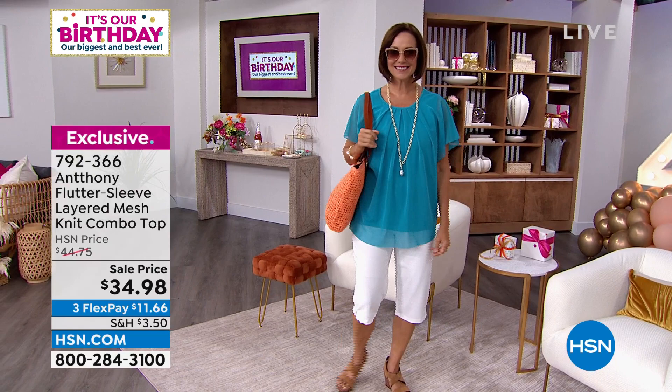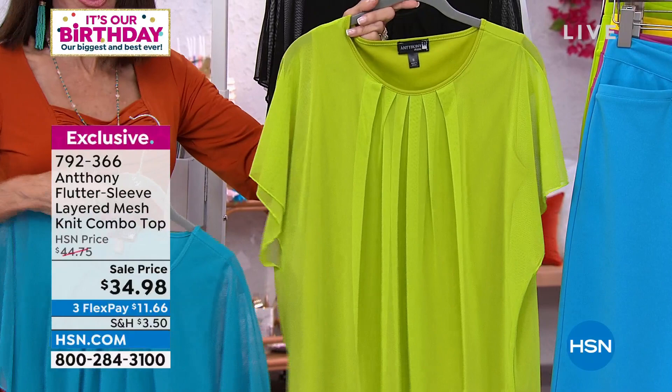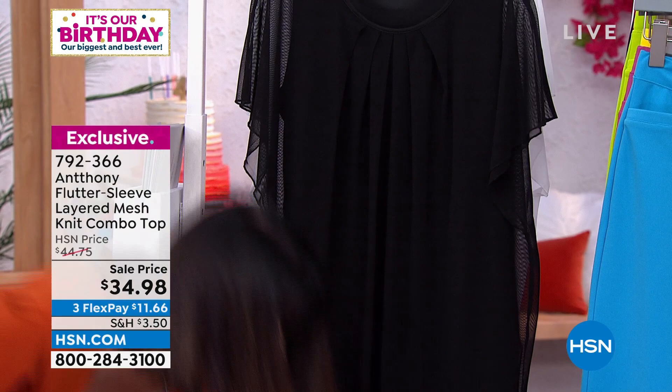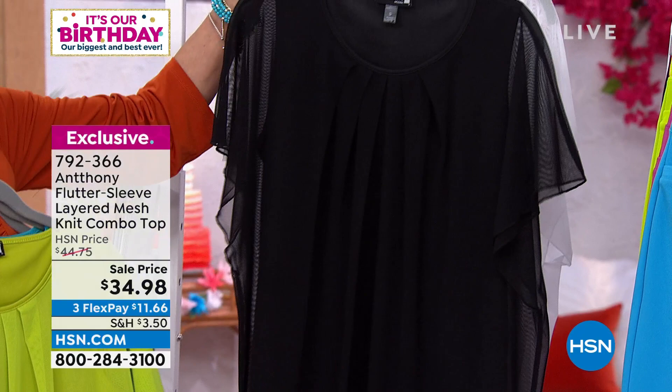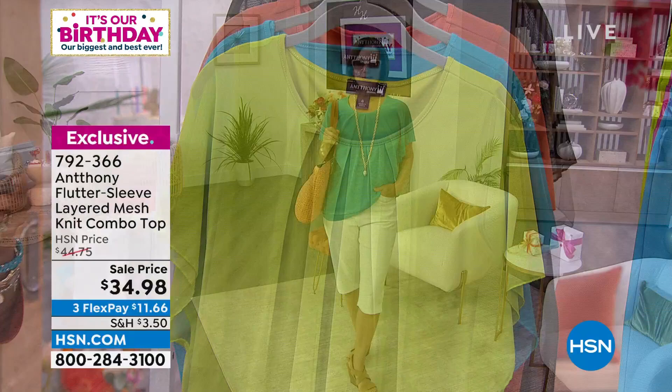There's a great five-star review at hsn.com. Here is the apple green, and here's that beautiful deep orange. We also have it available in black, and I love it in the white. $34.98 is your price.